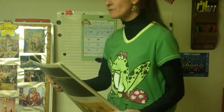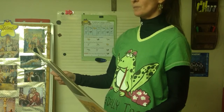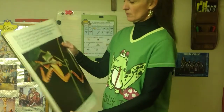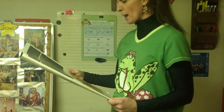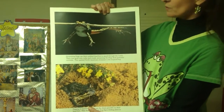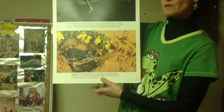Frogs are found on every continent except Antarctica. There are over three thousand five hundred kinds of frogs - they vary greatly in color, size, and even foot shape. In fact, the shape of a frog's foot is a good way to tell how it moves and where it lives. Some live in the rainforest and can climb. Swimming frogs use their webbed hind feet to move through the water - I used to have an African water frog that lived in water but popped its head up to breathe. There are also digging and burrowing frogs that live in moist soil.